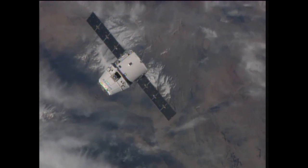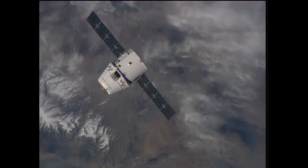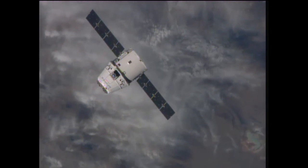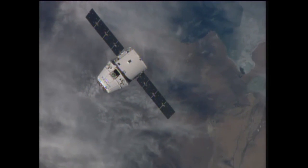Here is a look at the Dragon capsule making its way towards the International Space Station, 150 meters away now. Station and Dragon are 260 miles above Mongolia at the moment and heading northeast towards the border of Russia.